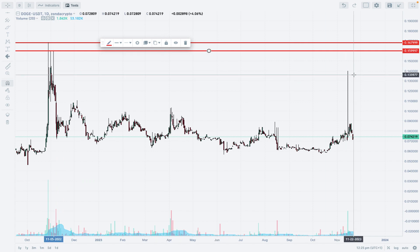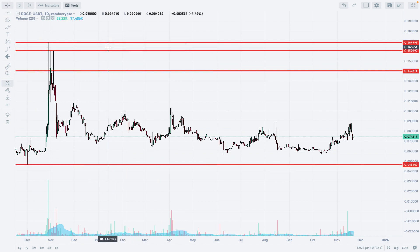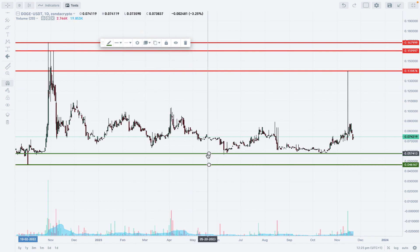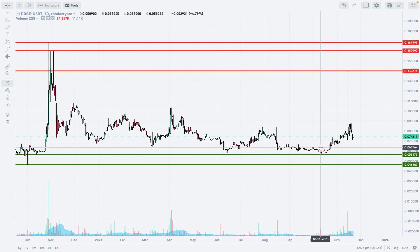It looks like this market wants to go up. Nevertheless, the situation with the spikes to the upside might be a little confusing because price spiked up and then returned back into the consolidation zone. The important technical support is located at 0.046 — pretty low compared to the technical resistance. The nearest technical support, however, is 0.056, so this is where we are heading right now.